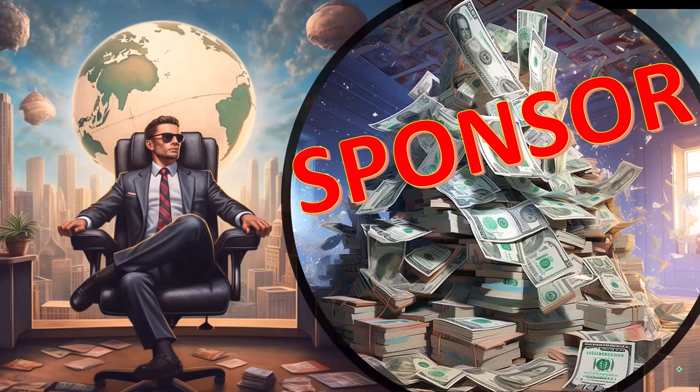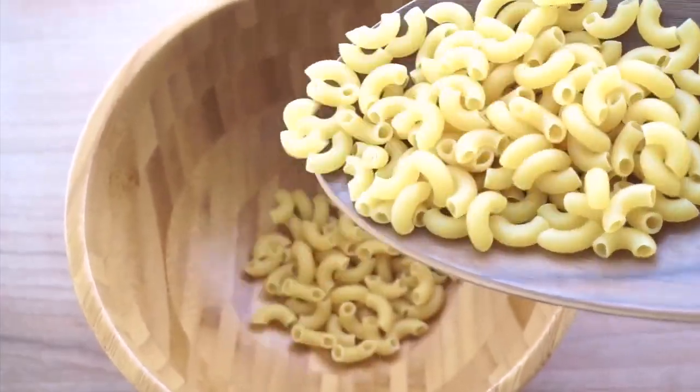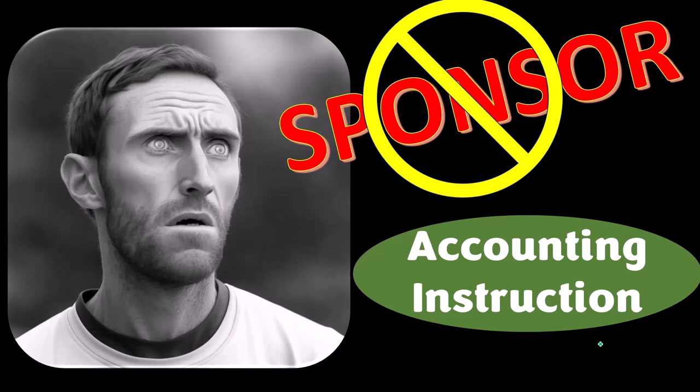First, a word from our sponsor. We're sponsoring ourselves on this one because apparently the merchandisers don't want to be seen with us. But that's okay, because our merchandise is better than their stuff anyways.